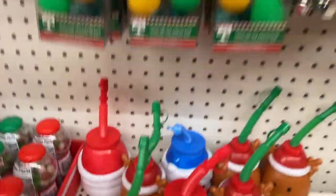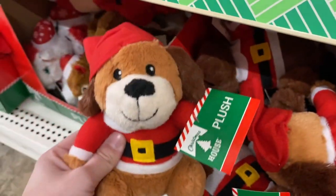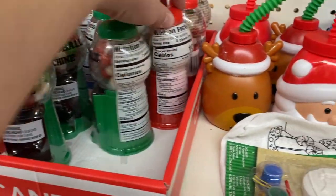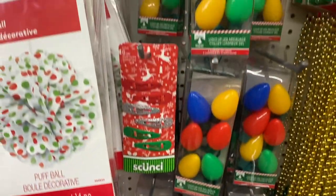If you're looking for stocking stuffer inspiration for your kids, Dollar Tree has an amazing selection for young kids. There are so many plush animals to choose from this year, lots of games, stickers, coloring books, and tons and tons of candy. I highly suggest checking out this section this year.